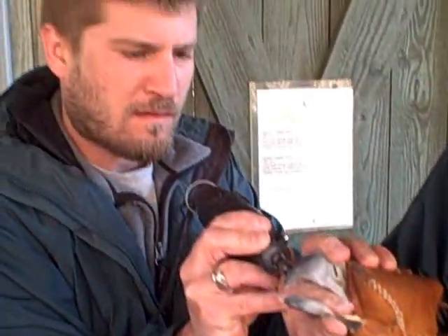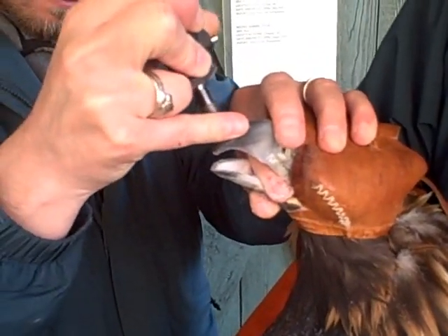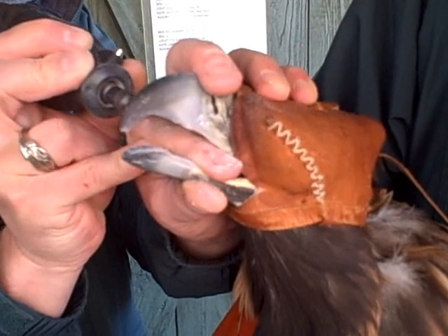Right now Chris Collier is coping the beak of the golden eagle. Basically he's using the dremel to file down the beak so it's a better shape for him to eat.